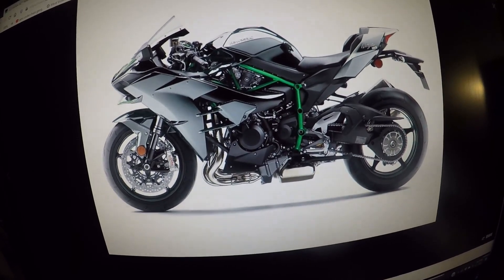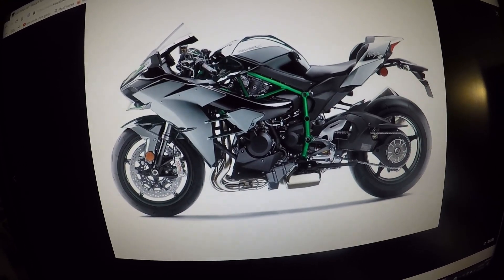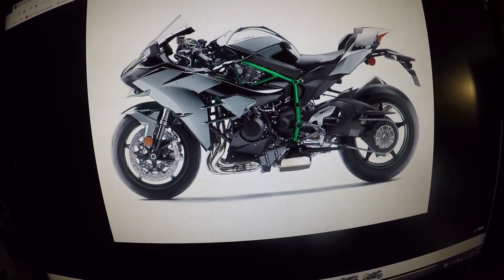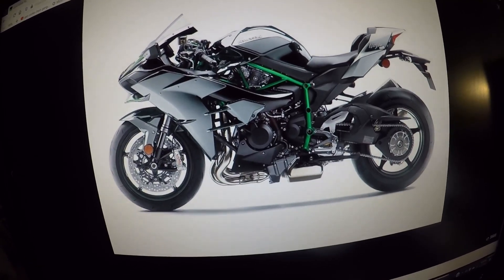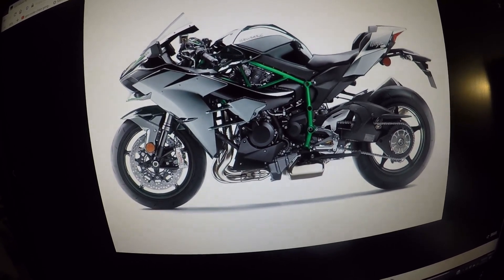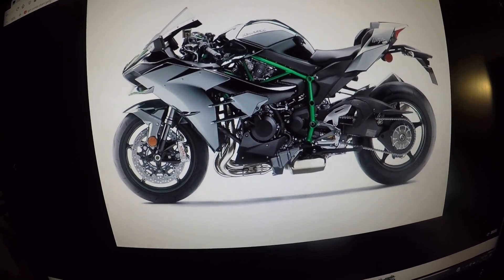This is the 2020 Kawasaki Supercharged H2 Motorcycle. This is not the first H2 that Kawasaki designed. This bike is 998cc — a 1000cc motorcycle of awesomeness.